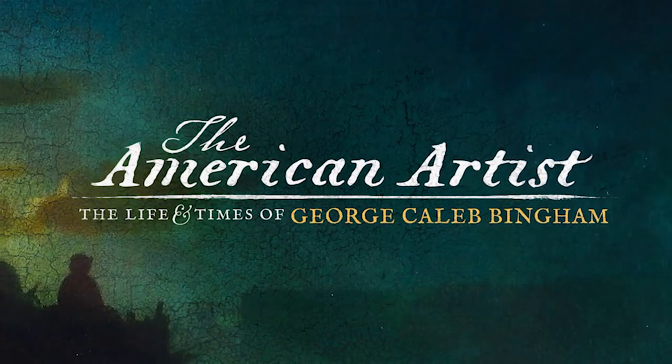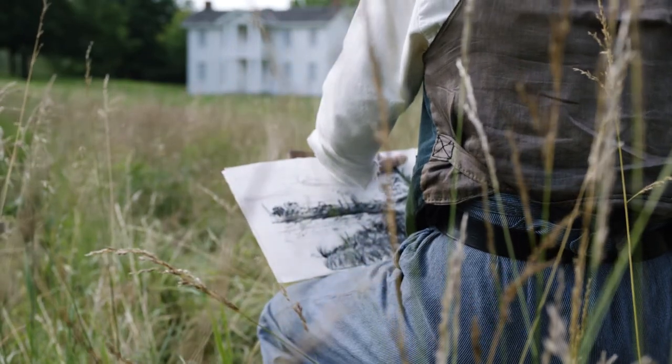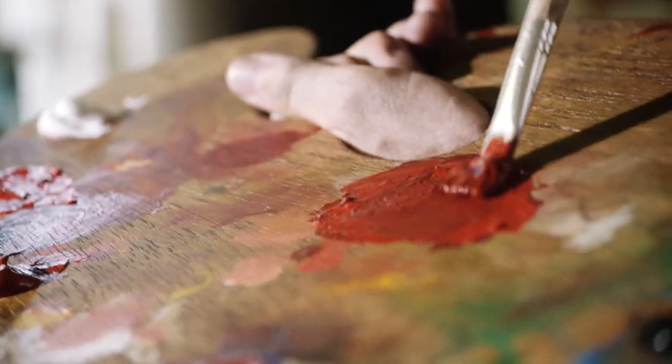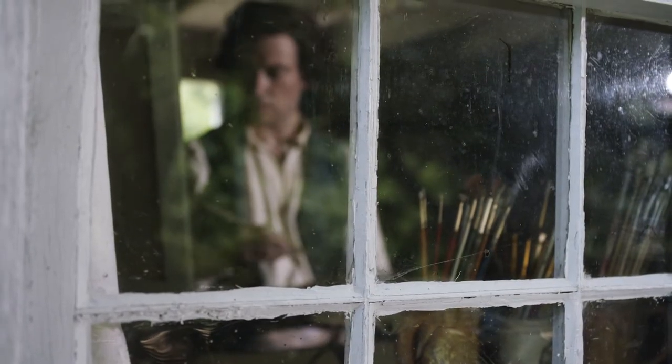American art, really comes out of a self-taught world — artists who were looking at prints that came over from England and from Europe, ordering pigments, and just figuring it out on their own. And certainly Bingham belongs to that world.